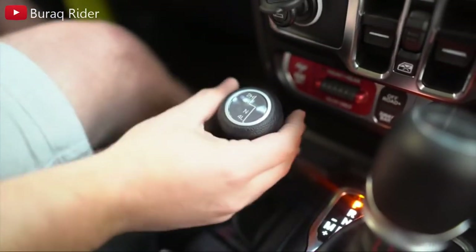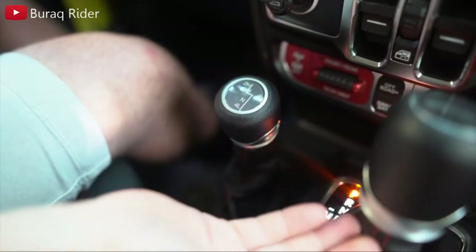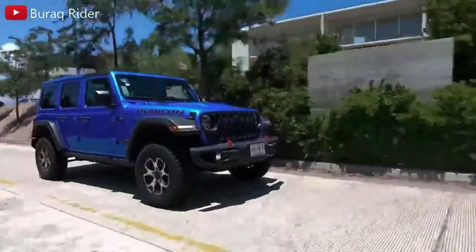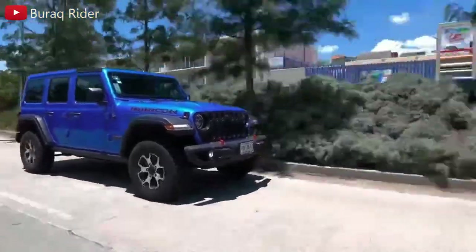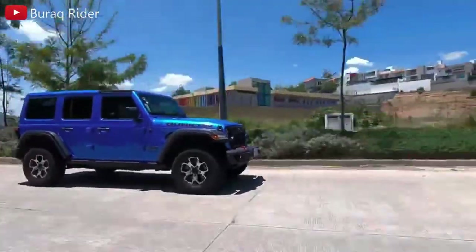What the Wrangler lacks in on-road refinement it more than makes up for in off-road capability. No matter which configuration you choose, every Jeep Wrangler is a stellar off-roader, thanks to its generous ride height, favorable approach, departure, and break-over angles, and standard four-wheel drive.